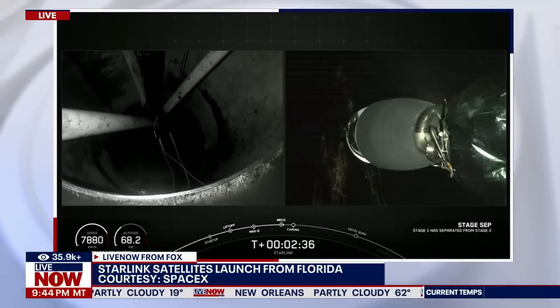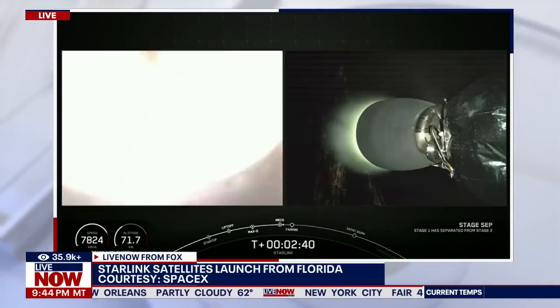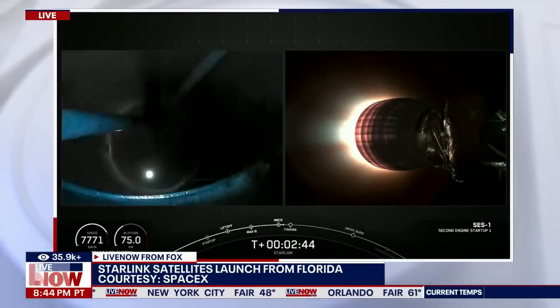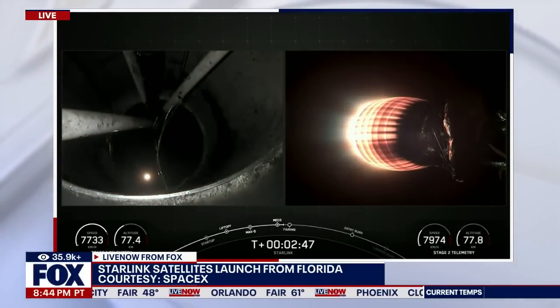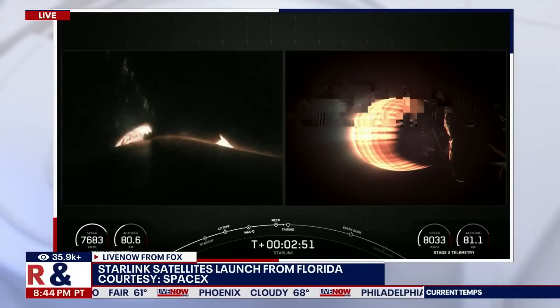Stage separation confirmed. The booster will land itself on a drone ship in the Atlantic Ocean. It's expected 8 minutes and 14 seconds after liftoff, so we're still about 5 and a half minutes away from that.